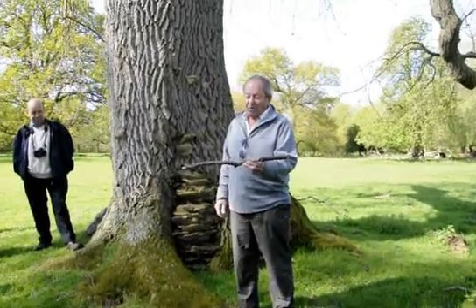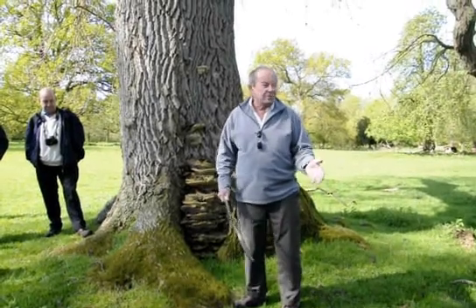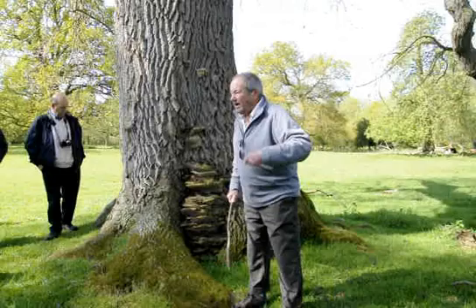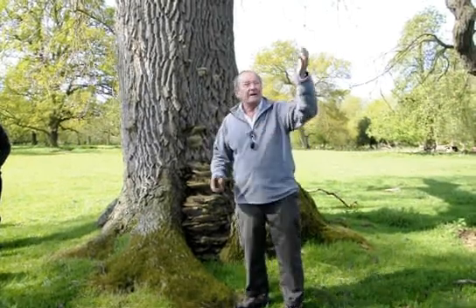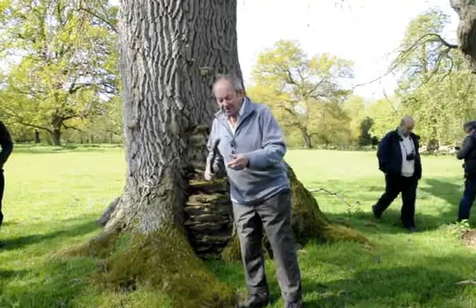Basically, decaying wood means fertiliser. Leaf litter and small twigs are a year old, if you like — they release fertiliser. Then you get up to two or three years, then further up, and when a big limb comes off, we're talking about slow-release fertiliser.